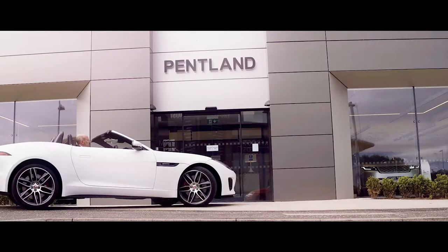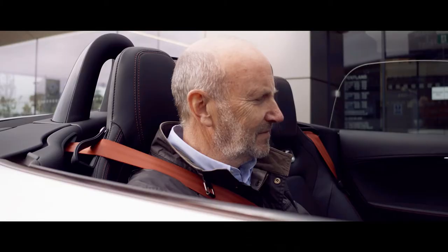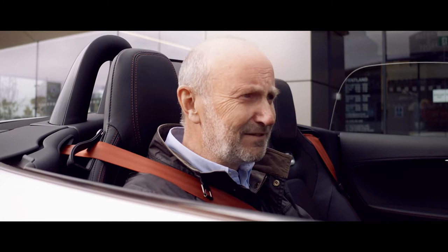What an absolutely fantastic car. I've loved it. Jaguar reliability is about the best it's ever been. The only downside — they've said I can't take it home.